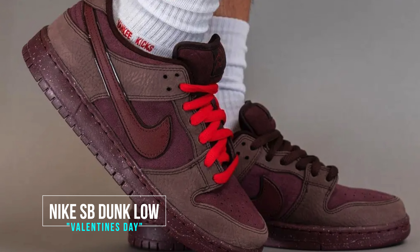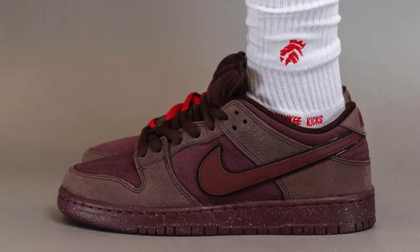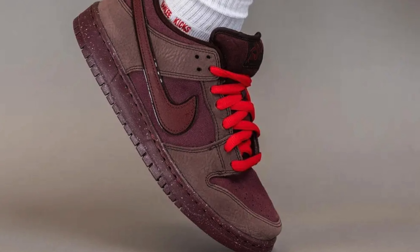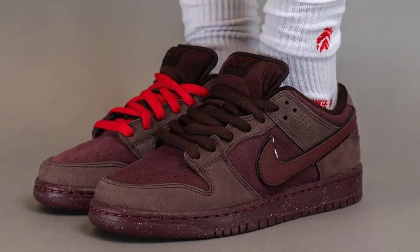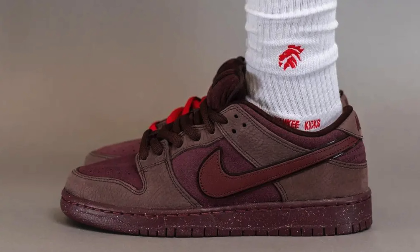The Nike SB Valentine's Day looks incredible. I love the shade of red or burgundy — on feet they look amazing and I have to get these. We've had a bunch of Valentine's Day sneakers over the years; some weren't really for me, like one with lace around it. But I'm happy the SB line has kicked in this year and given us a really dope sneaker. These are dropping on or around the 14th of February and they look amazing on feet, especially with some socks in the summertime.